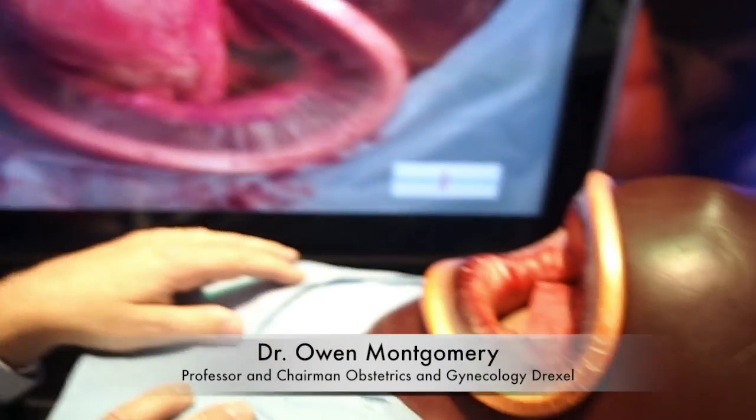I'm here with Dr. Owen Montgomery and you've got a really fascinating prototype here. Can you walk me through it a bit? This is the very first simulator in the world that allows a surgeon to perform a low transverse cesarean section delivery for the purposes of saving the mother's life and a baby's life in the condition of obstructed labor.